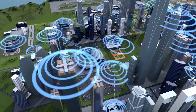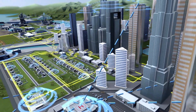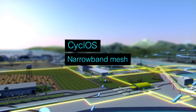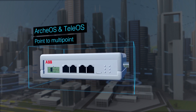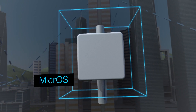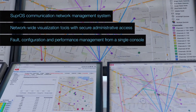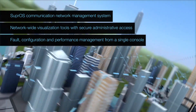Supros enables the operator to manage all the communication devices in the network from a single pane of glass. The portfolio consists of Tropos broadband mesh routers, Cyclos narrowband mesh, Archeos and Teleos sub-gigahertz licensed point-to-multipoint radios, Micros industrial-grade Wi-Fi endpoint connections, Fox AFS switches, and Supros — the network-wide visualization tool with secure administrative access, scalable to over 100,000 communications network devices.